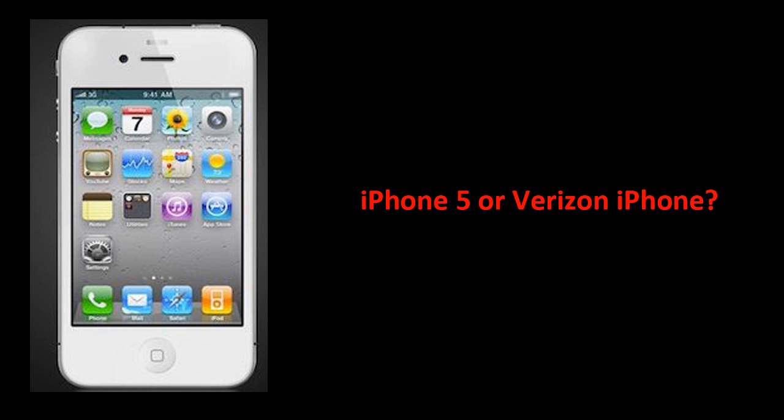Hey guys, MadassGamers here. MacRumors and Boy Genius have both posted articles claiming that they found parts of what they believe to be the next iPhone, which is expected to release later this year. They have released a hands-on video of the parts they found, but due to copyright reasons I'm not going to put it in this video, so I'll have a link below. You can check it out — they have a full hands-on of it.